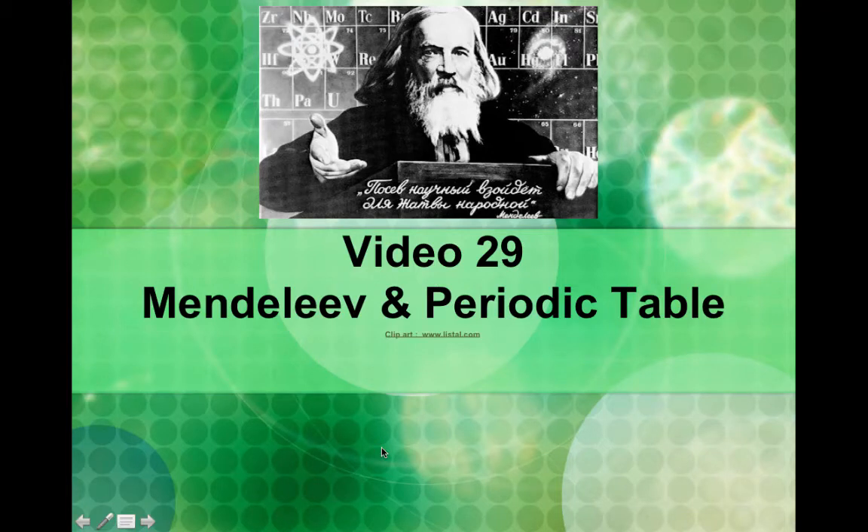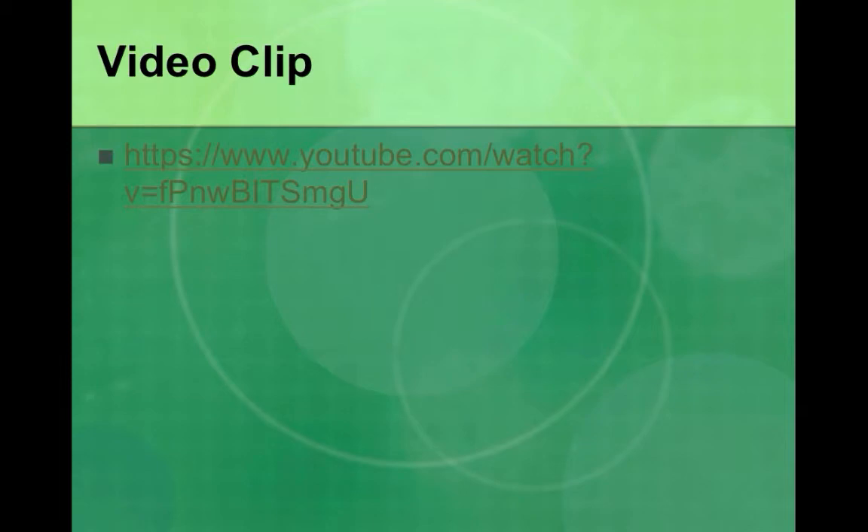Hi everybody, this is video number 29. This is Mendeleev and the Periodic Table. I hope you enjoy this video clip.